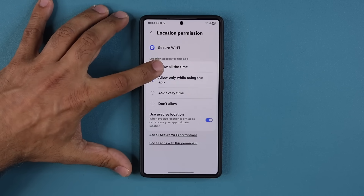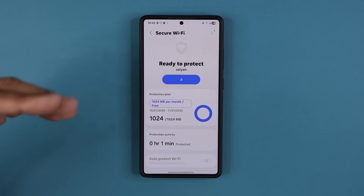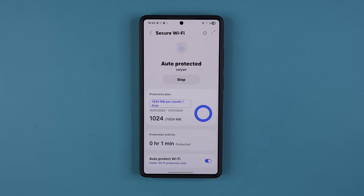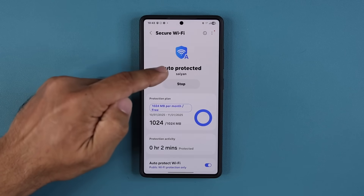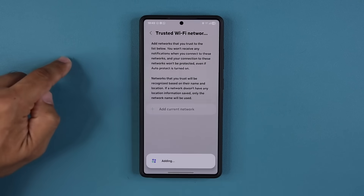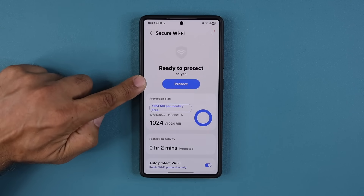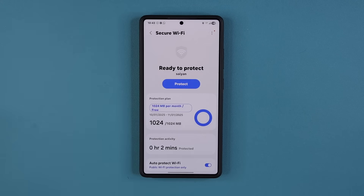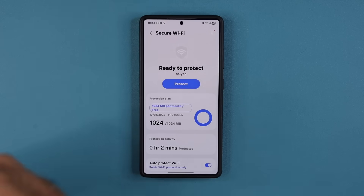You just have to give it permission to allow all the time, and that is now enabled. Right now I'm at my home network, so it's not going to protect me, but I do need to add that network to my trusted networks. I tap on Trusted Wi-Fi Networks and tap Add Current Network. Now when I go back out, it is not protected because this is a known trusted Wi-Fi. Just make sure you add your work, your home, and any other Wi-Fis you trust as trusted Wi-Fis.